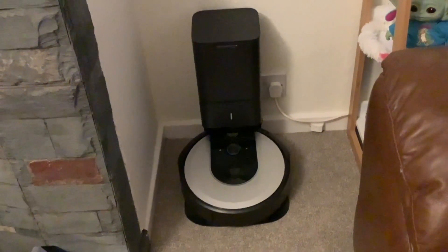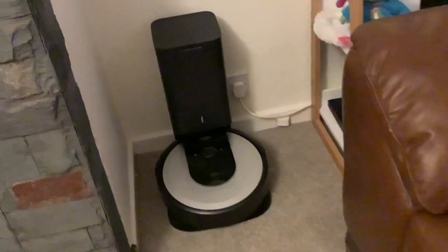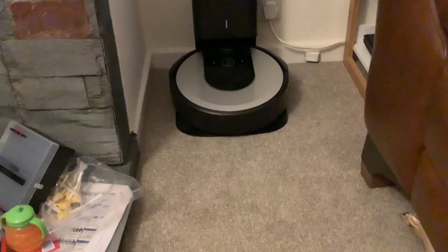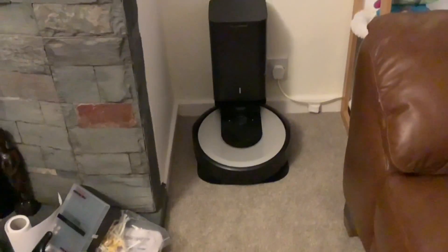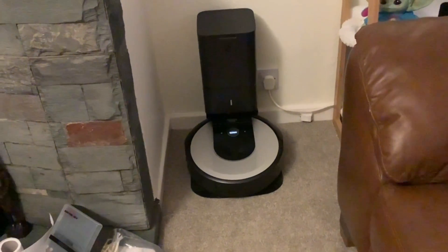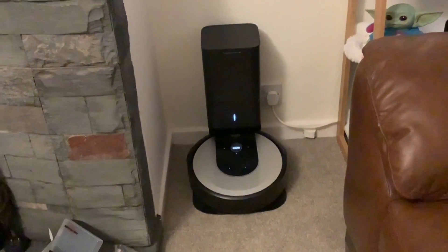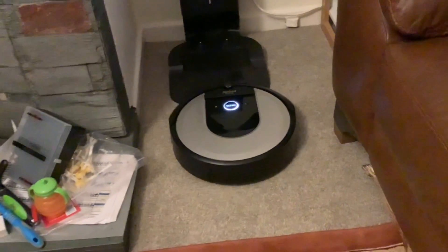It's almost half past seven and our Roomba is set to come on at half past seven every morning. There it is, dead on time. Is that magic?